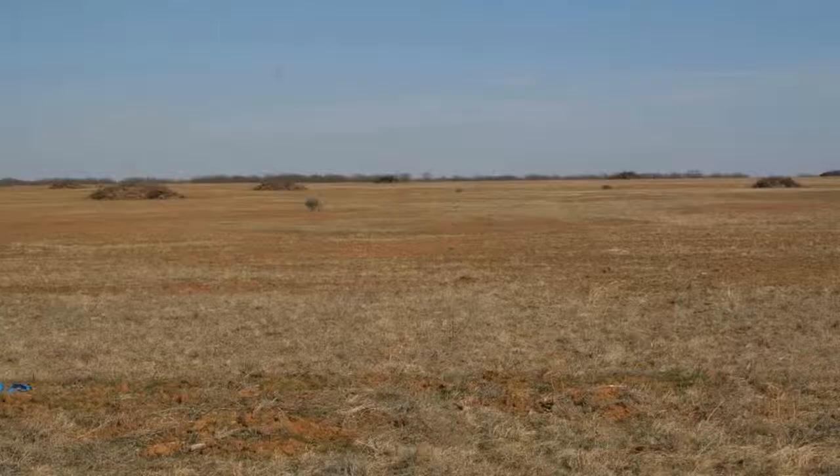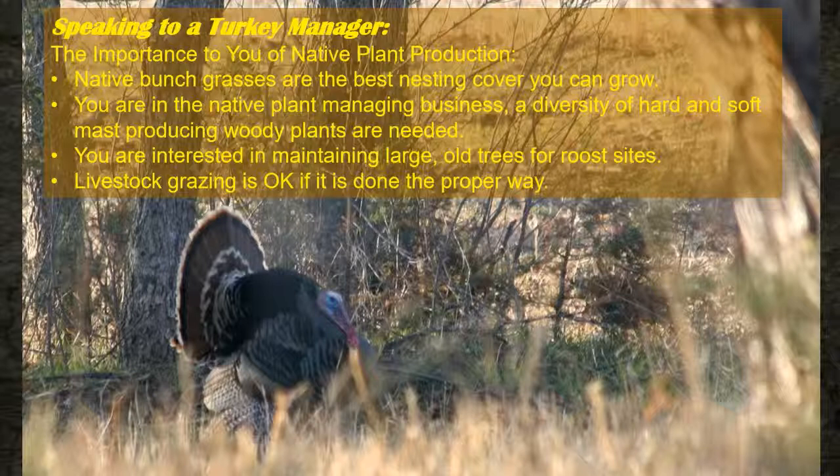Can you go too far with brush management? Three little shrubs right there are not going to be enough loafing cover for quail, and it's not even good for cows with no shade trees left. It takes a long time for brush to recover — in South Texas maybe two or three years, but in North Texas it might take 20 or 30 years to get that loafing and protective cover back. Speaking to a turkey manager: native bunchgrasses are still the best nesting cover. Turkeys will nest with shrubs behind them and grasses in front for camouflage, or in thick patches of grass. You also need to manage for a diversity of hard and soft mast-producing plants — pecans, walnuts, acorns, hickories — and maintain large old trees along riparian areas for roost sites.